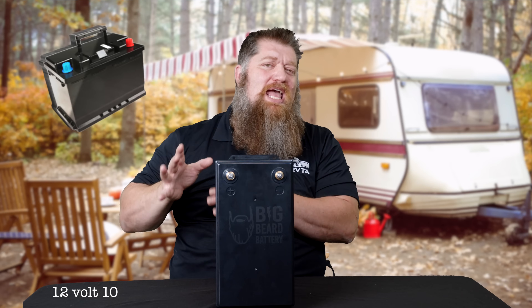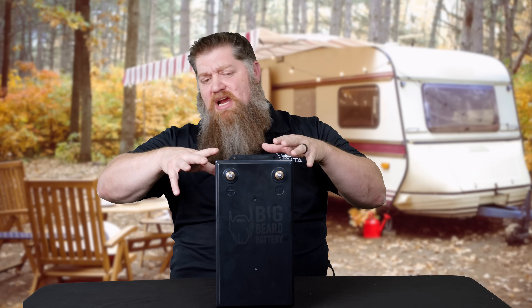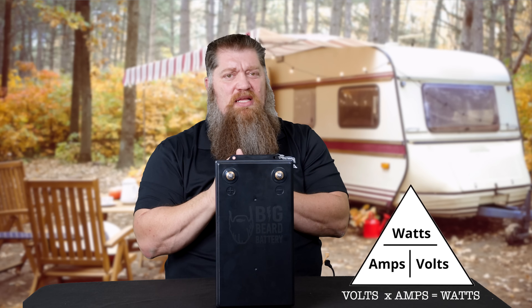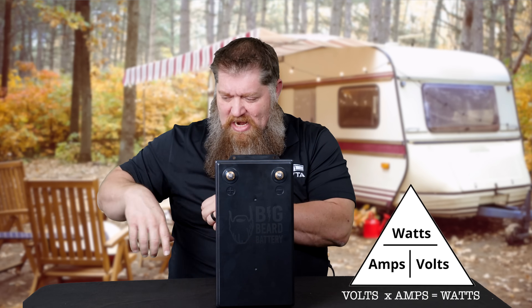When we look at the size of our battery, the typical size we get — especially when we purchase our RV — is a 100 amp hour battery at 12 volts. If we take our two numbers: 12 volts and 100 amp hours, and we understand that wattage is volts times amps — 12 times 100 — then we know we have 1,200 watts of potential to pull out of that battery.